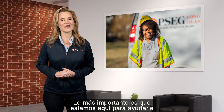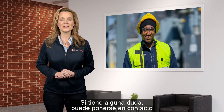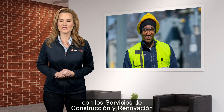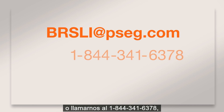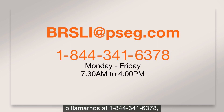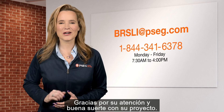Most importantly, we are here to help you every step of the way. If you have any questions, you can contact Building and Renovation Services via email at BRSLI@PSEG.com, or call us at 1-844-341-6378, Monday through Friday, 7:30 a.m. to 4 p.m. Thank you for watching and good luck with your project!